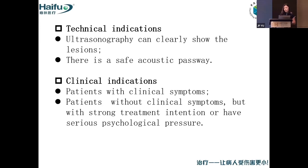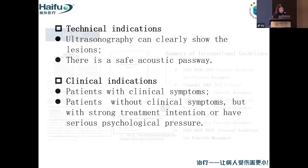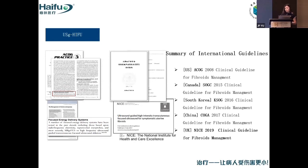The first technical indication is that there must be a clear, safe acoustic pathway. These are the technical indications. For clinical indications, patients with clinical symptoms — I think there is no doubt about treating them. From our clinical work, we also meet patients who don't have clinical symptoms but, being strong-willed patients, will have serious psychological burden from an untreated condition. So for these kinds of patients, we can also treat them. The HIFU treatment for uterine fibers has been incorporated into many international guidelines.